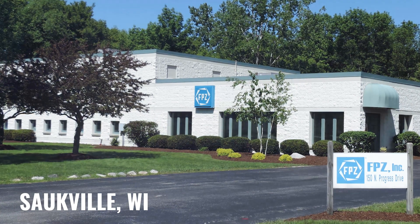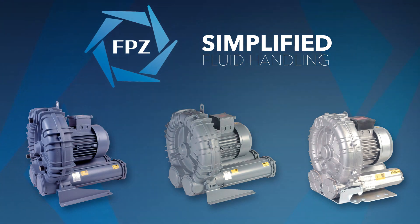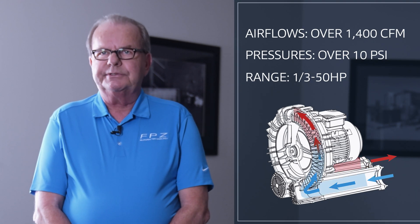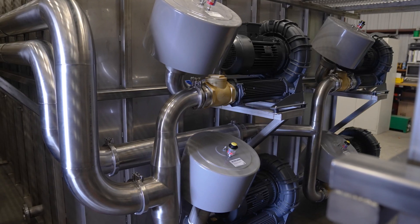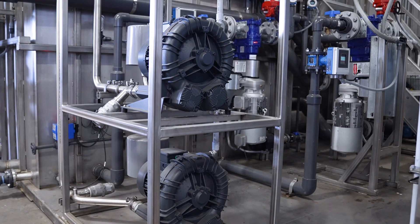FPZ is located in Saukville, Wisconsin, and our mission is to provide high-quality regenerative blowers. We manufacture single and two-stage regenerative blowers. We have air flows over 1,400 CFM and pressures over 10 PSI, and our range is from one-third to 50 horsepower. There are several reasons Closina has chosen to utilize FPZ as their primary source of regenerative blowers.